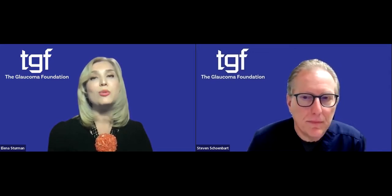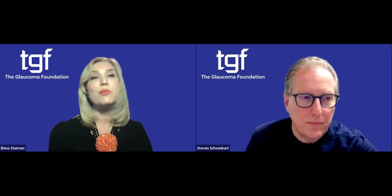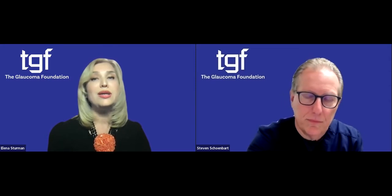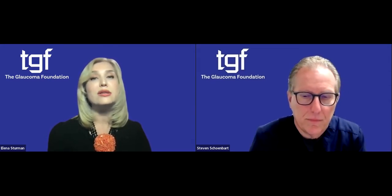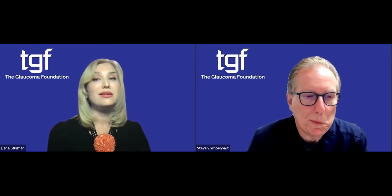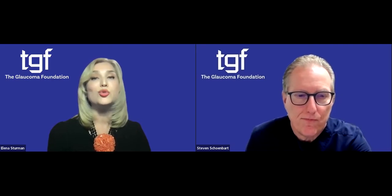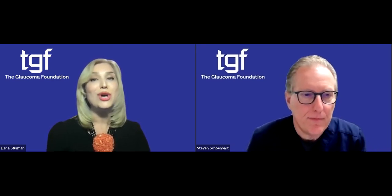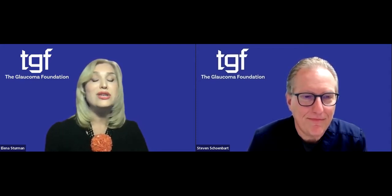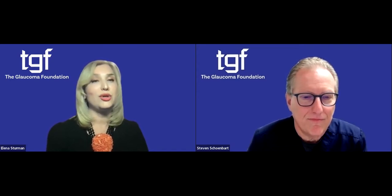Today's webinar is about some of the remarkable hands-free devices available for people with compromised vision. Our expert today is Dr. Stephen Schoenbart, the founder of Schoenbart Vision Care on Long Island. He has been practicing since 1978 and specializes in helping patients who have decreased vision due to eye diseases such as glaucoma. Today's webinar is sponsored by Suntan. We are so grateful for their partnership, vision, and support. Dr. Schoenbart, we are so happy to have you with us. If anyone has a question, please type it in the chat box and we'll do our best to get to it at the end of the talk. Let's begin.